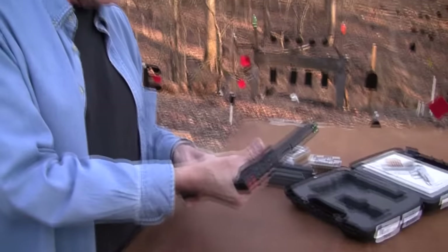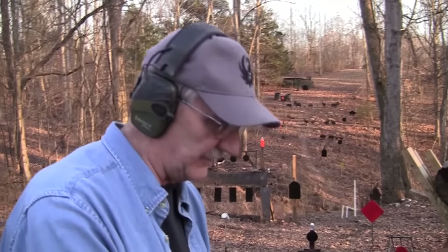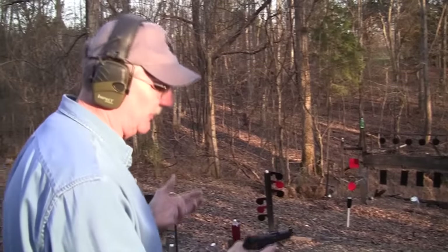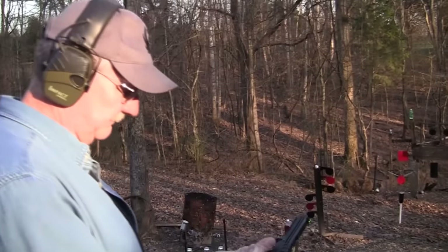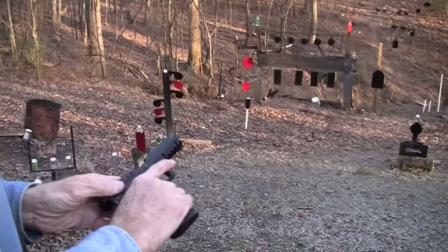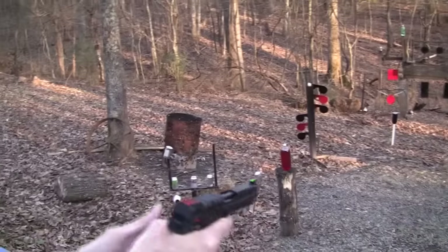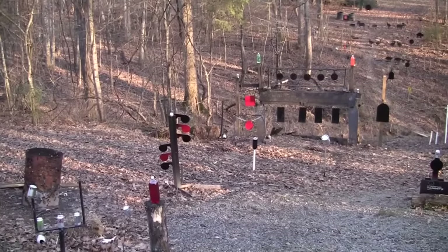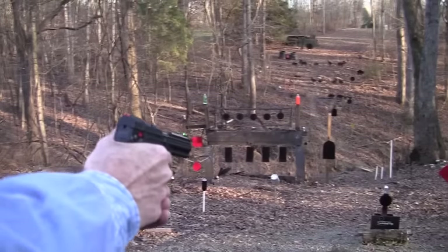This gun is on loan from On Target in Murfreesboro — I appreciate those fellows sending it my way. We're going to take a few shots with it. We've fired just a handful of rounds and had no problems yet. It's a very unusual feel — you're expecting recoil, which you don't get. You just get blast. So let's make some blasts.